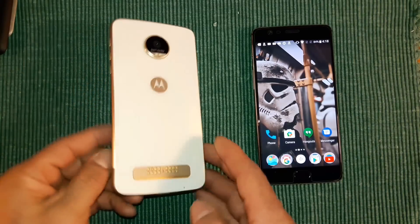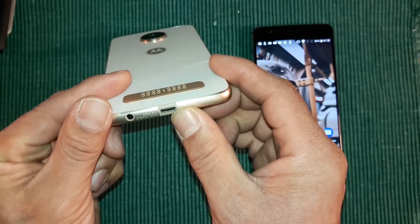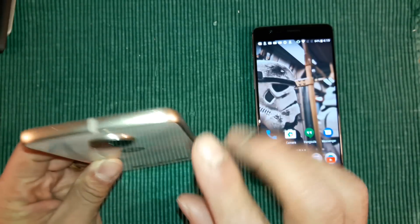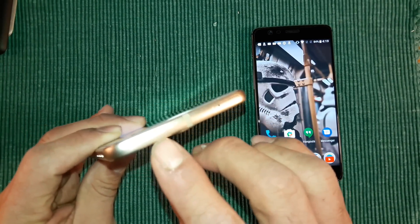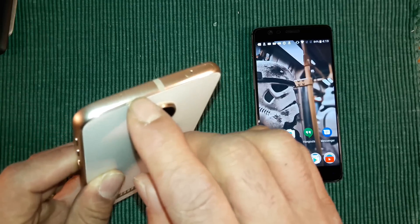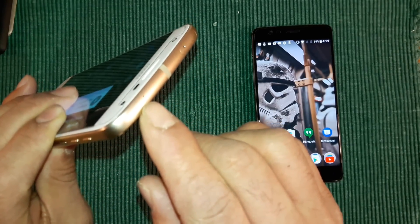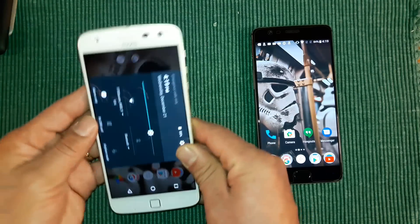As far as the bottom of this device, you have your USB Type-C charging port and your headphone jack. Up top you have your SIM tray and another microphone — so three microphones total, and nothing on the left-hand side.